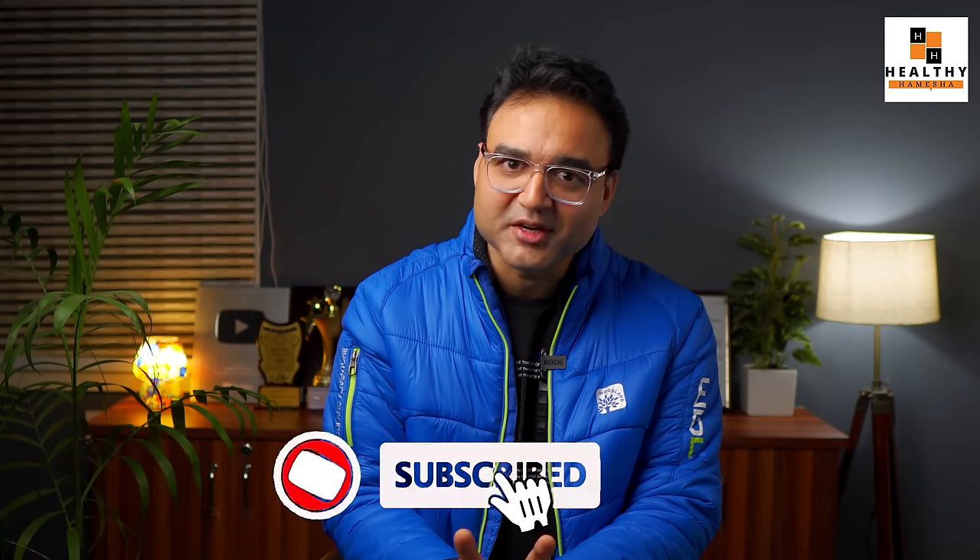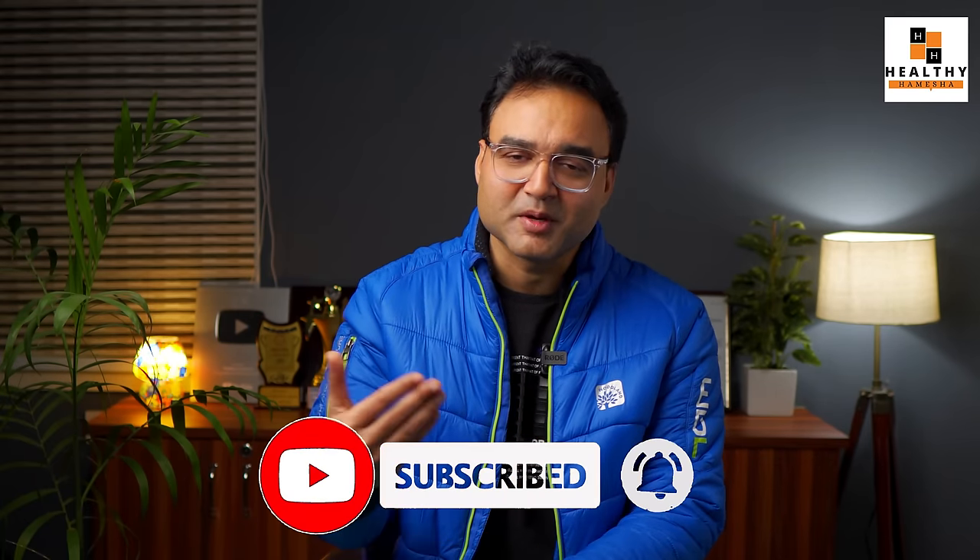If you liked this video, please like it. If you are new on the channel, please subscribe and share this video with your friends and family so that everyone can benefit. I am Dr. Salim, thank you for watching.